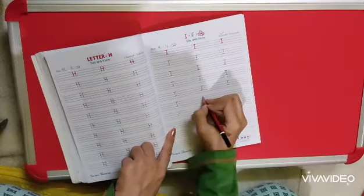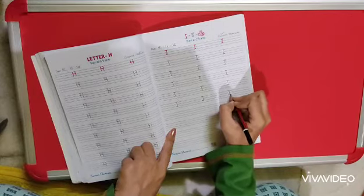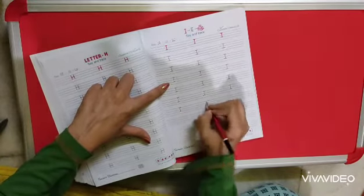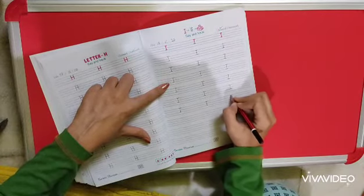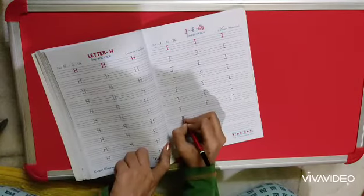So this is I for Ice Cream. In this way you are going to make letter I. And as I am telling you, in the same way you are going to do page number 76 as well.